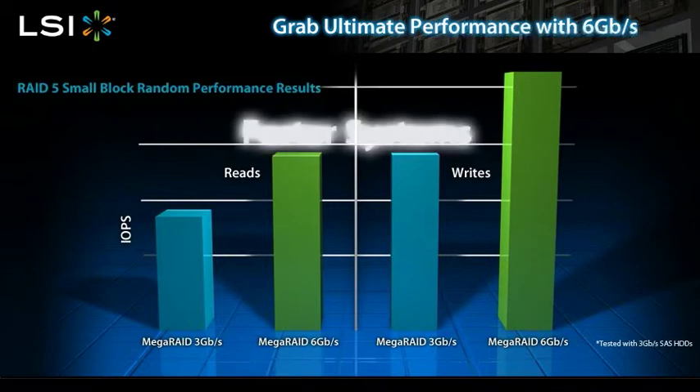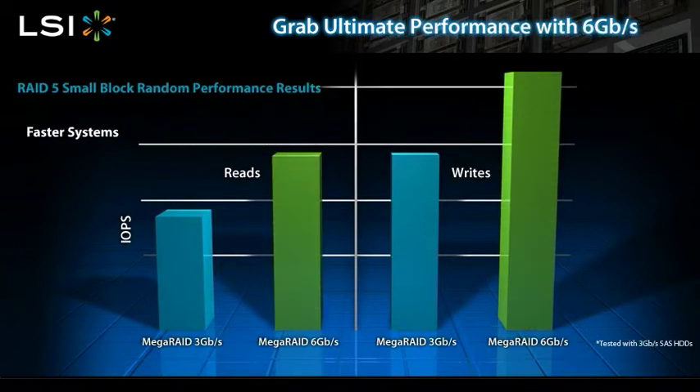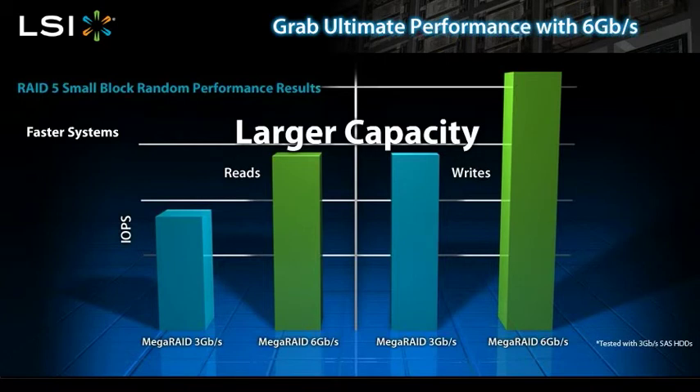This means you can create faster systems. Also, by installing a 6 gigabit per second controller in your systems, you can attach more hard disk drives to a single controller. More drives mean more storage for your archival and applications needs.